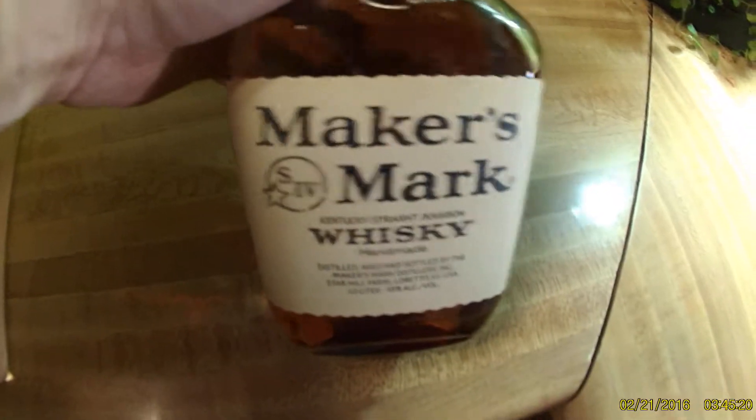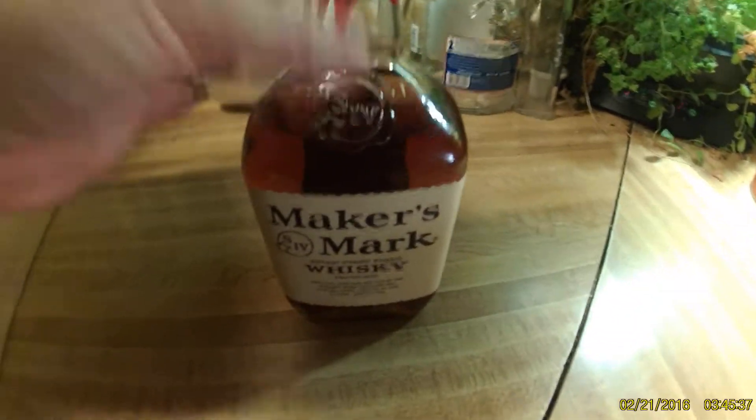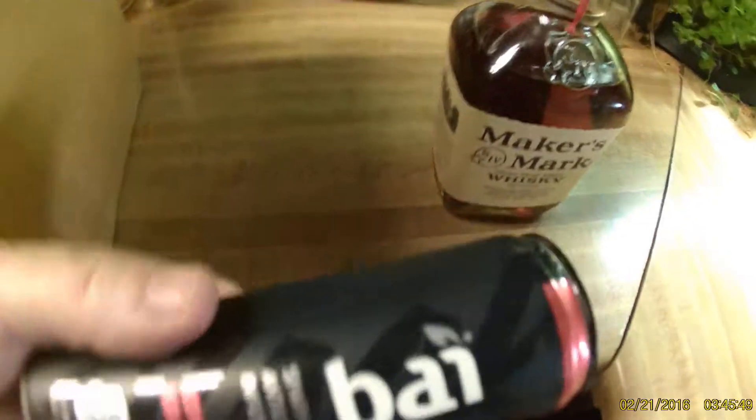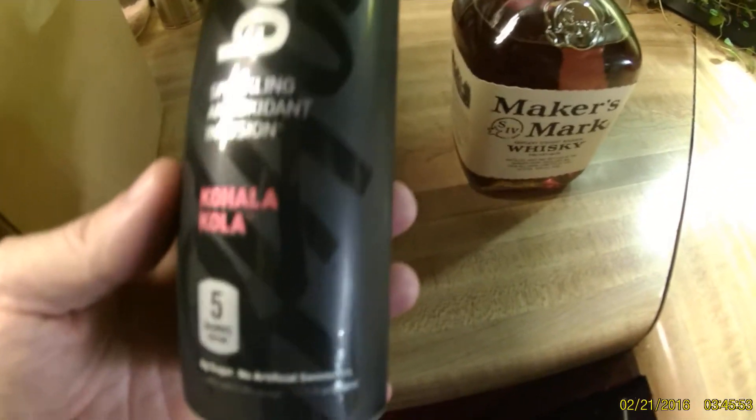Check this out — this is some Maker's Mark. This is pretty good stuff. It's not top of the line; I would say it's more like middle of the line, but it's still good. I still like it. Every now and then I grab a bottle of Maker's and throw it in the mix. It's got a sweeter flavor, which is sometimes good. I've been mixing it with this other stuff — let me show you guys. This is Bai, or Bahi.